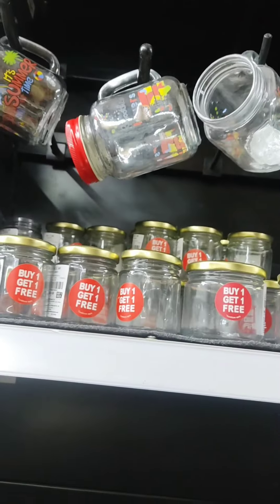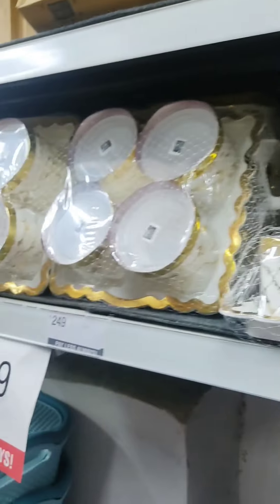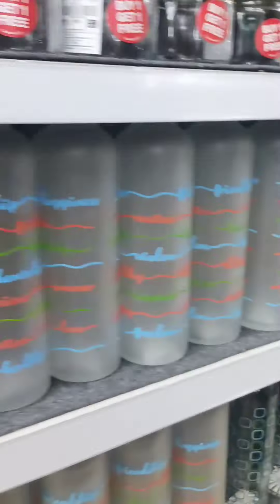Buy one get one offer is available. The price is 79 Rs. This is a buy one get one deal — there are also gift items available at 5.99 Rs.